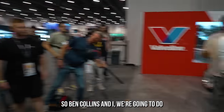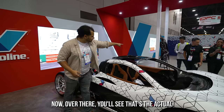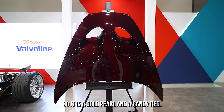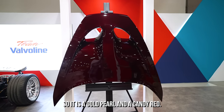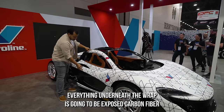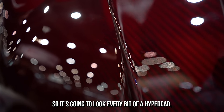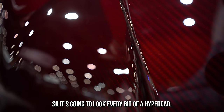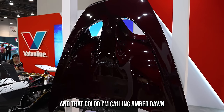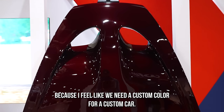Over there you'll see the actual color of the car — the brand new color that we made. It is a gold pearl and a candy red. Everything underneath the wrap is going to be exposed carbon fiber, so it's going to look every bit a hypercar that costs millions and millions of dollars. I'm calling the color Amber Dawn, because I feel like we need a custom color for a custom car.